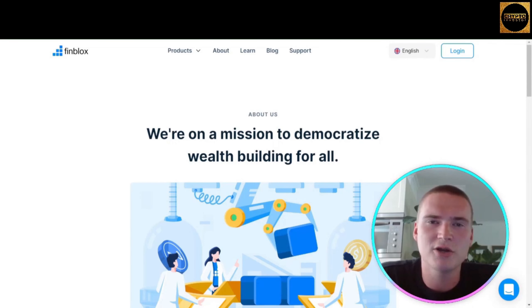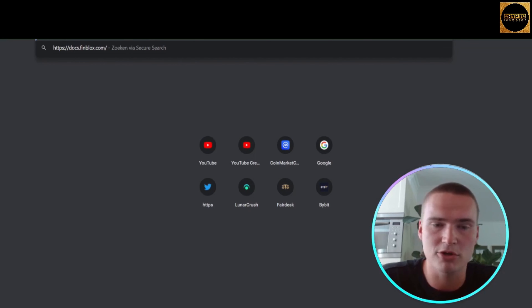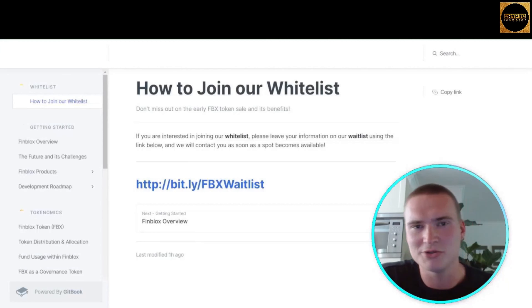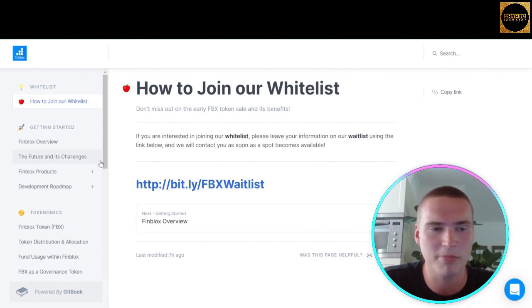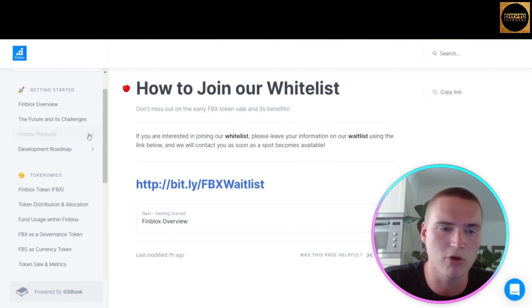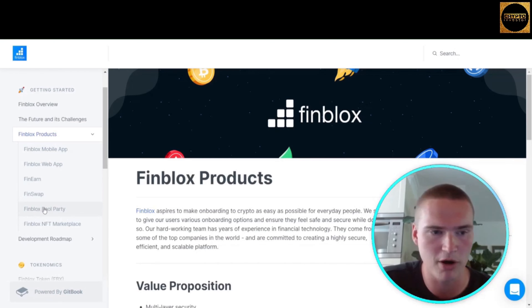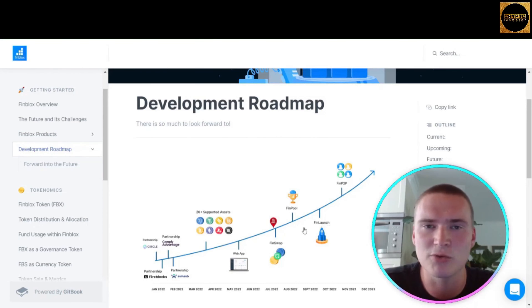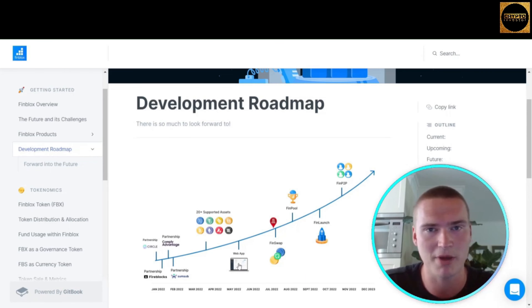It's also good to look at the light paper at docs.finblox.com. The first thing you see is the option to join their whitelist — we definitely recommend doing that. You can find out more about Finblox in detail, including overviews of products like Fin Earn, Fin Swap, and Pool Party. You can also check out their detailed roadmap, which is a great sign — Finblox has a huge, detailed roadmap and has already completed several items on it.